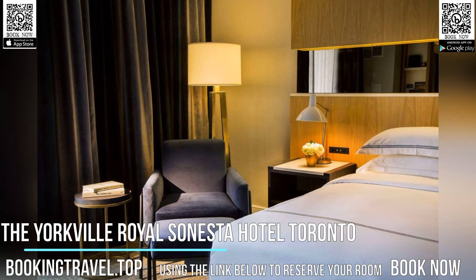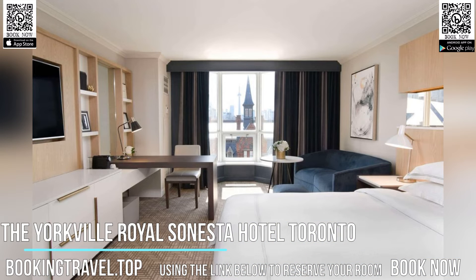The hotel is located across the street from the Royal Ontario Museum, a two-minutes walk from the University of Toronto.